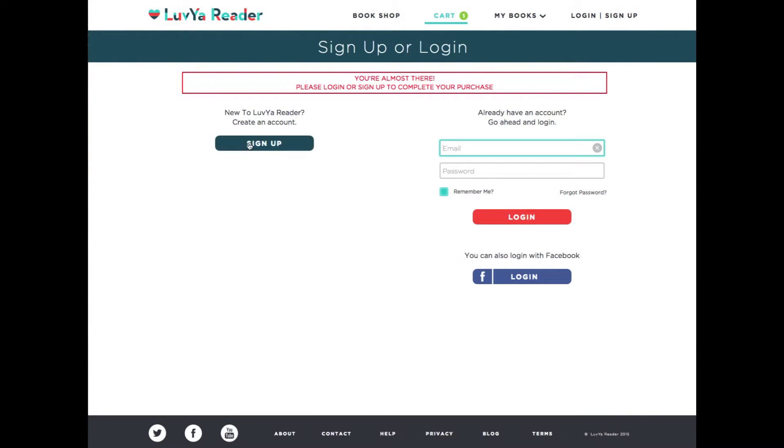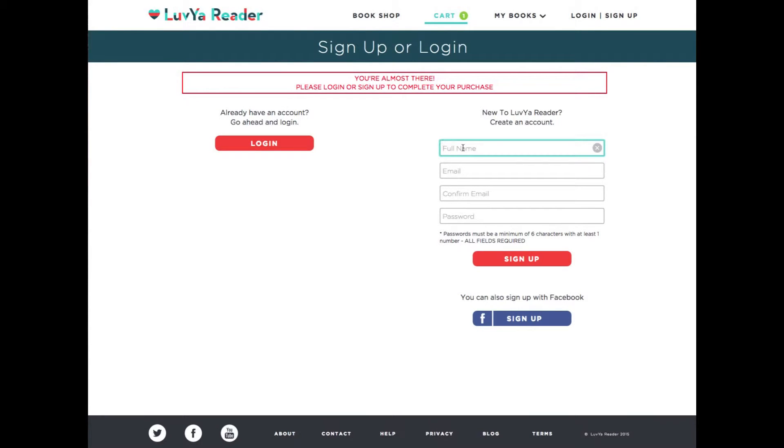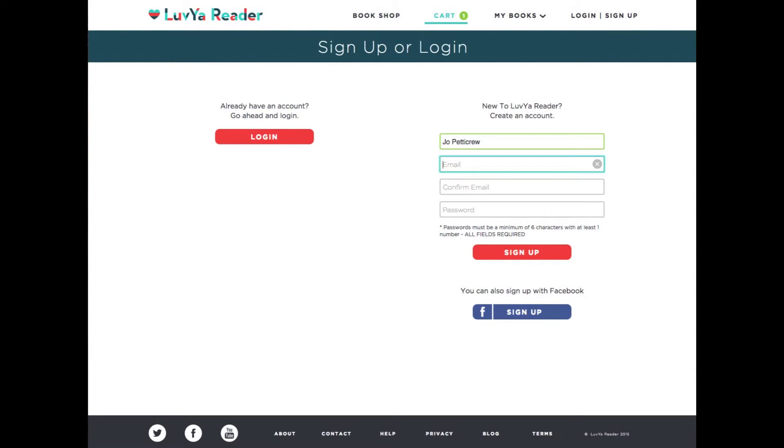This is where you're going to create your account. Creating your account is important because then any of the books that you select will be stored in your bookshelf under My Books. You can resend books to your grandchildren, go back and re-record, and they'll be stored in the cloud so they're there forever. And this is what makes it exciting.